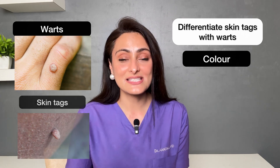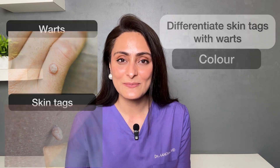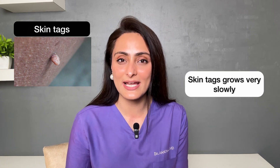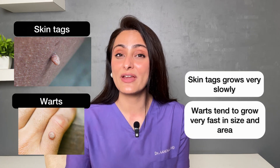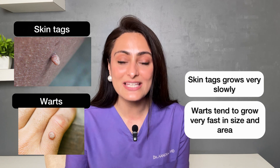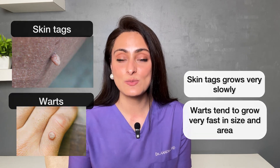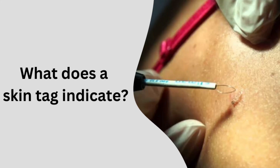Another way to differentiate is the color — warts are usually darker or lighter in color than the skin, while skin tags are the same color as the skin. Also, skin tags grow very slowly and may be on your skin for a long time, but warts tend to grow very rapidly and can spread over the area. Especially in the beard, shaving can lead to inoculation of warts in other areas, causing multiple warts. So if you have that, please seek help.